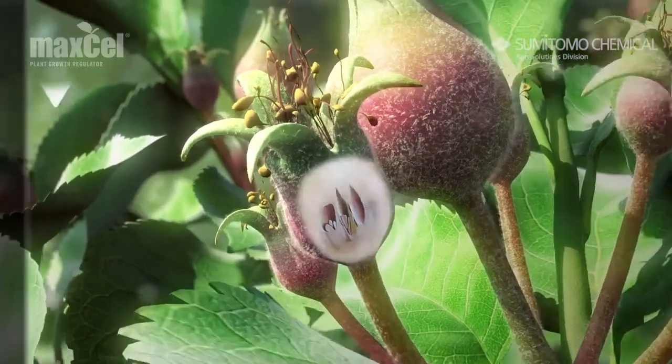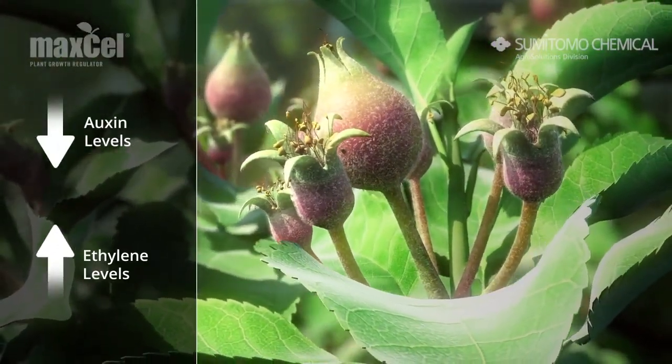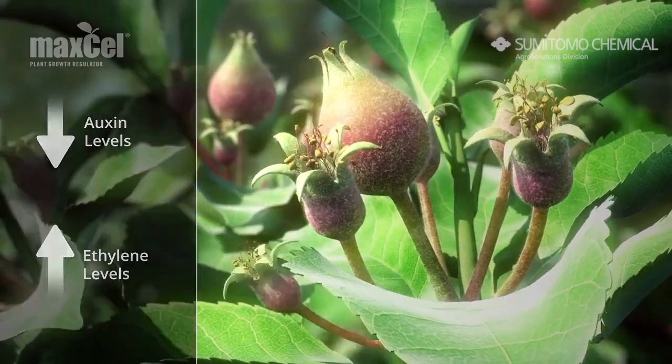When seeds abort, auxin levels decrease and ethylene levels increase as fruit growth slows. As a result, the smallest fruits drop from the tree and only the largest remain.